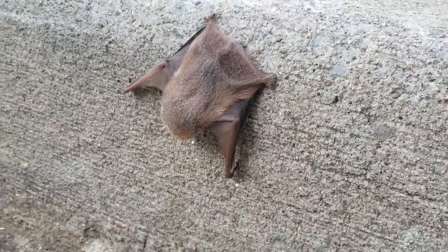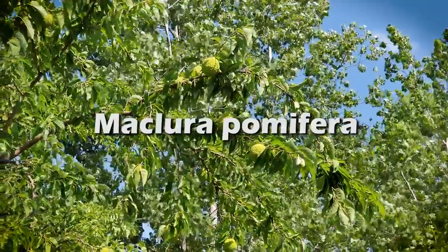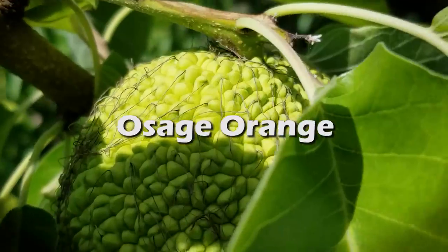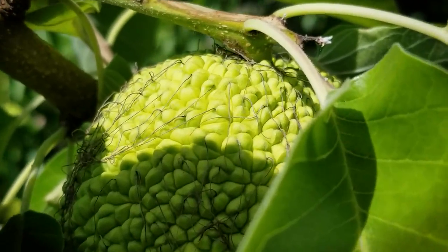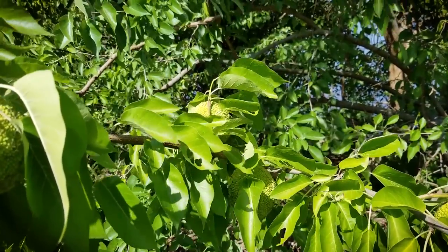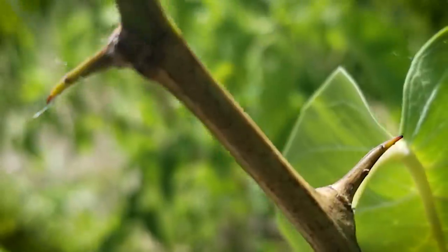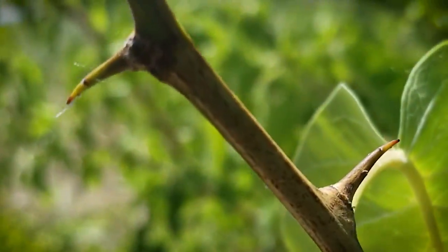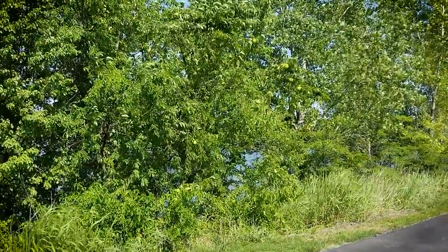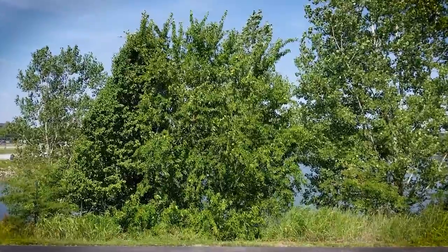The Maclura pomifera, otherwise known as the hedge apple or Osage orange, is a deciduous tree that grows from 30 to 60 feet tall. It has a very distinctive fruit and thorny branches — and those thorny branches are where the term 'hedge apple' comes from, because they used to use these trees as hedges before barbed wire was invented. They'd plant them close together, trim them, and use them to keep critters, people, and things out of their farms and yards.